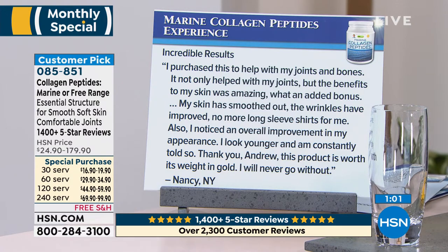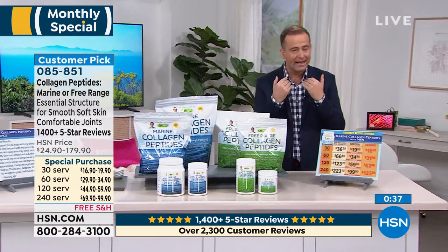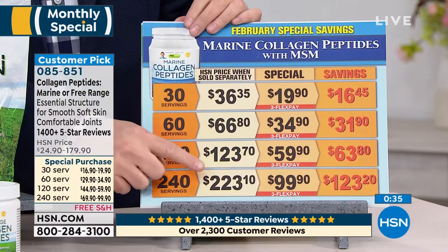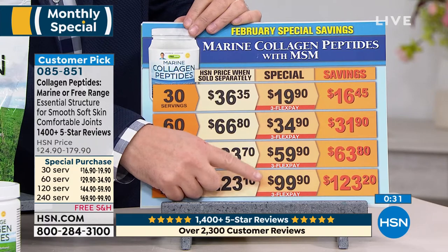One more: 'Incredible results,' says Nancy. 'I purchased this to help my joints and bones. It not only helped with my joints but the benefits to my skin were amazing — what an added bonus. My skin has smoothed out, the wrinkles have improved, no more long sleeve shirts for me. I noticed an overall improvement in my appearance — I look younger and I'm constantly told so. Thank you, Andrew. This product is worth its weight in gold. I never go without.' If you call tomorrow the price will be $223. If you call tonight it's $99.